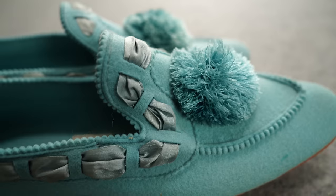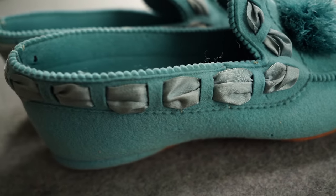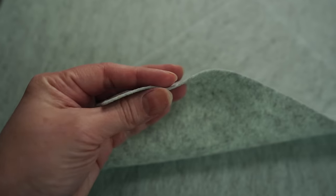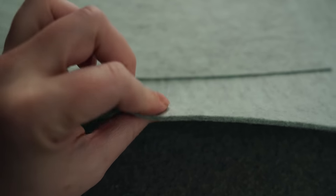Once you have your pattern all settled, it is time to deal with the supplies. The original is made up of two different weights of wool felt — you need both a one millimeter roughly and a three millimeter felt. For the three millimeter, in terms of the amount needed, for all the sizes I did — ranging from size six to nine — I ended up with an 18 by 18 inch sheet of the three millimeter. For the one millimeter I only needed an 8 by 12.